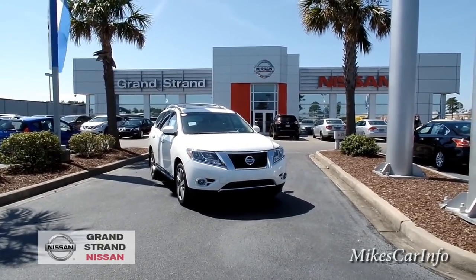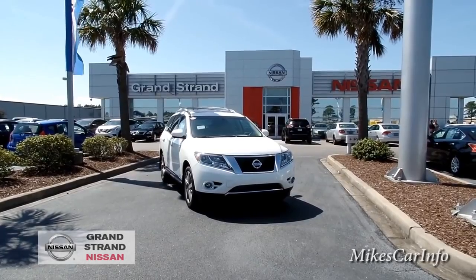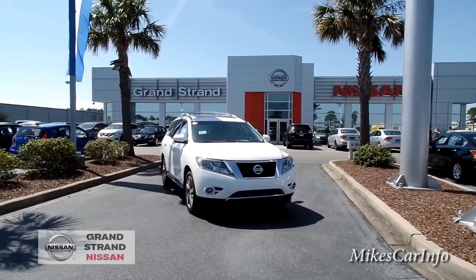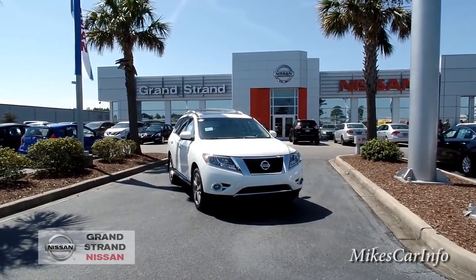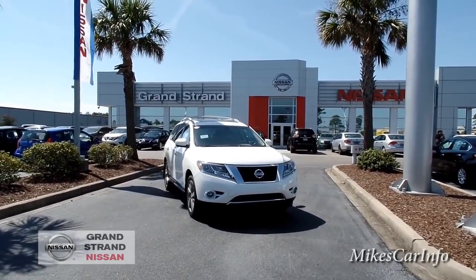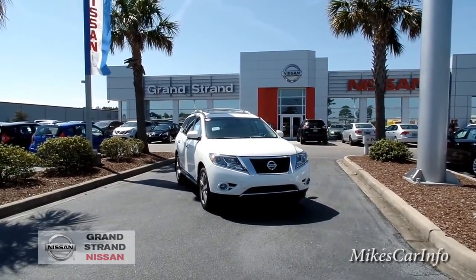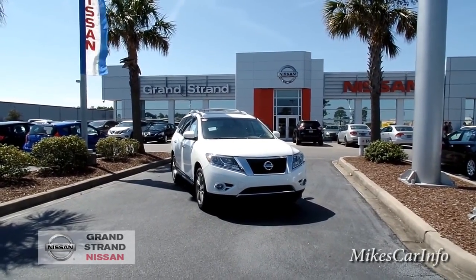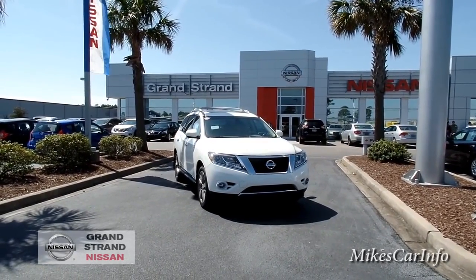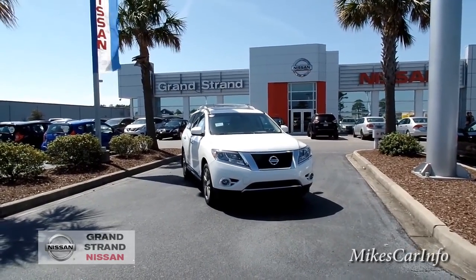Hey, this is Mike. I'm here at Grand Strand Nissan in Myrtle Beach, South Carolina, checking out a 2015 Nissan Pathfinder in the Platinum trim level in pearl white. If you're looking for a seven-passenger vehicle, you definitely want to consider this one. This particular one is the four-wheel drive and it also has a towing package with a 5,000-pound towing capacity, so it's a great travel vehicle for the whole family.